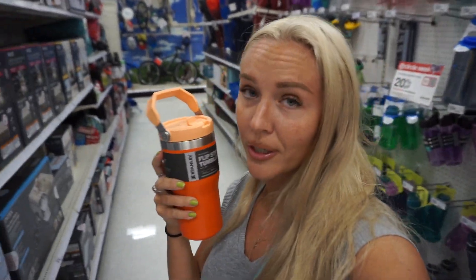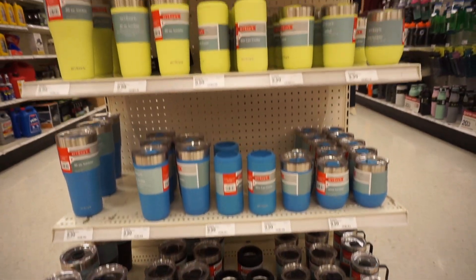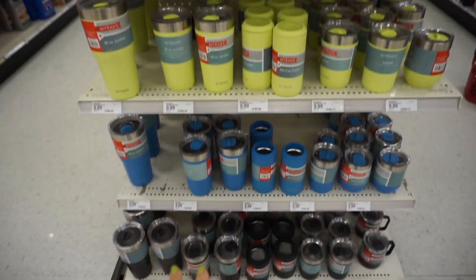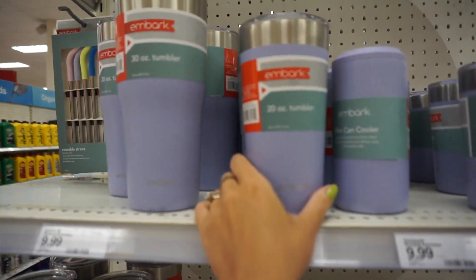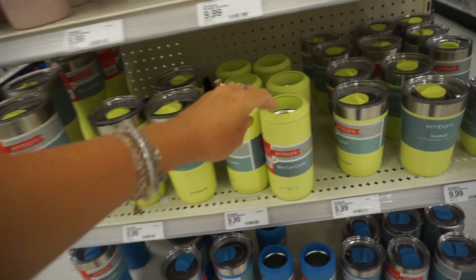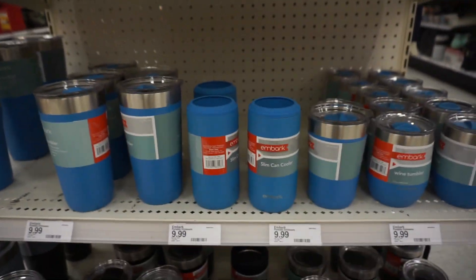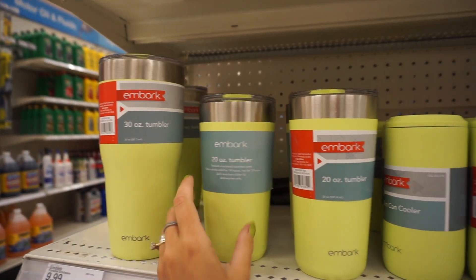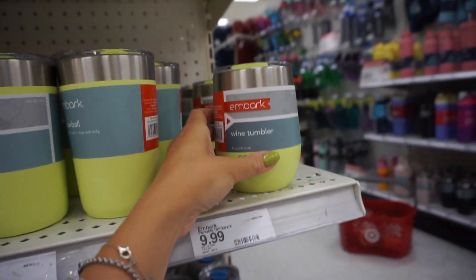Our daughter got this orange Stanley cup, but I just also wanted to show you another alternative — I love these colors. This is by Embark. They offer a variety of colors, as well as mug, cup, and tumbler styles. They have lavender color tumblers, dusty pink, and what I call highlighter color — something between fluorescent yellow and green — as well as blue and black. They have 30-ounce tumblers, 20-can coolers, lowball cups, and wine tumblers.